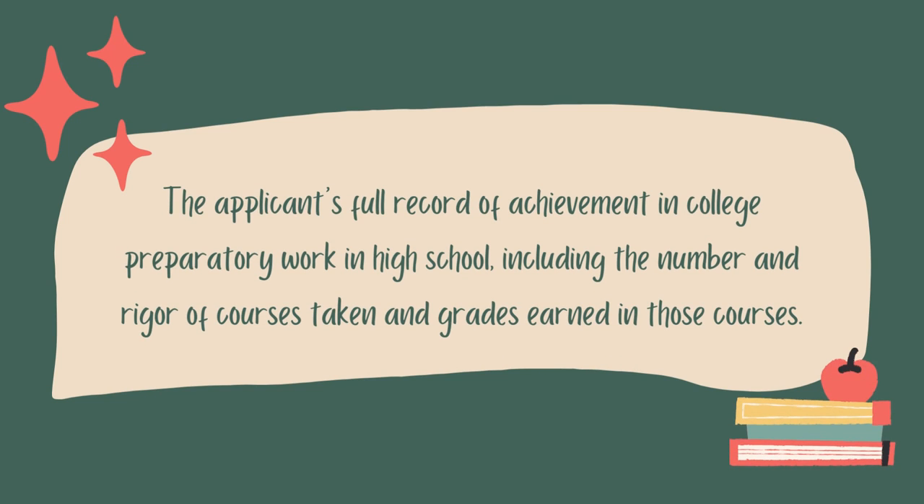The first bullet says: the applicant's full record of achievement in college preparatory work in high school, including the number and rigor of courses taken and grades earned in those courses. This falls under academic factors. If you haven't seen my video about what admissions readers see when looking at your college apps, I highly recommend that video — linked down below. One of the main factors we would look at when reviewing applications would be your grades in your high school classes, and for the UC, for Berkeley, you are self-reporting your grades.